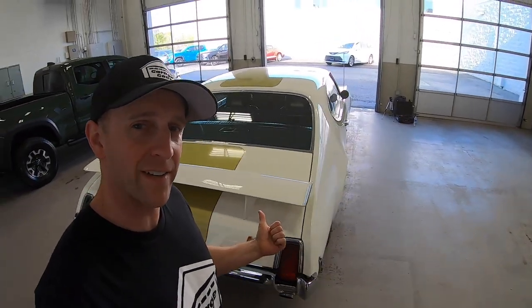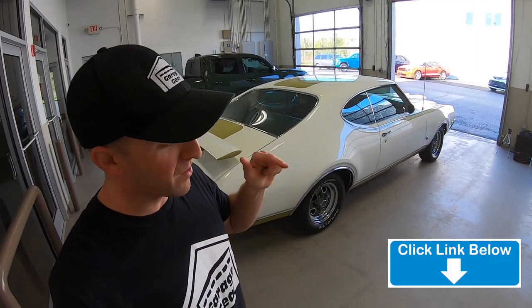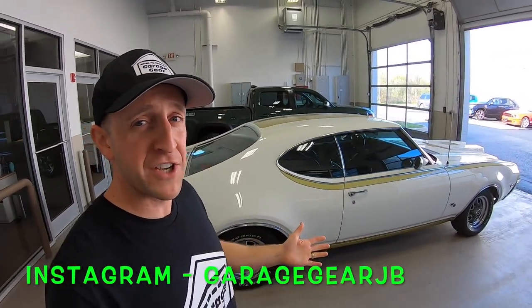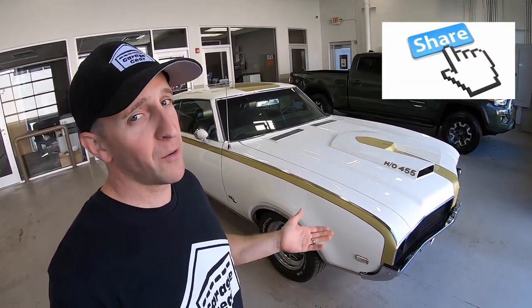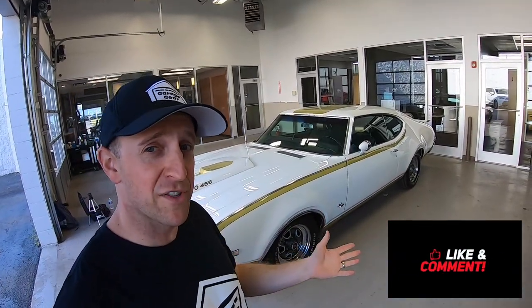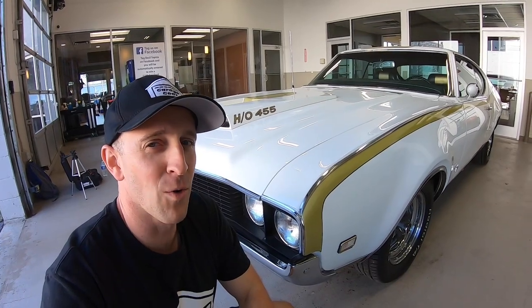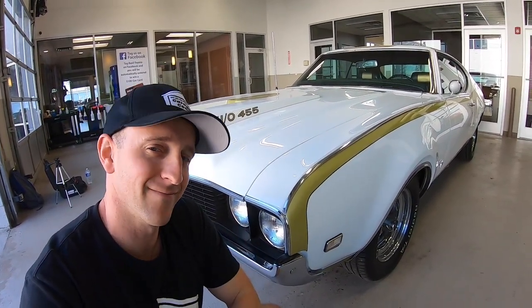Well, ladies and gentlemen, that's a good hard look at the 24th 1969 Hurst Olds to roll off the assembly line. For even more cool car reviews, check out my links down below in the description, and don't forget to follow me at garagegearjb on Instagram. Know someone that owned a Hurst Olds or desperately wanted one? Please share this video with them and help me grow this channel. If you enjoyed this video, give me a thumbs up, and if you're feeling the vibe and want to be part of the tribe, subscribe to stay up to date with everything going on here at Garage Gear. Thanks so much for watching, and I'll see you in the garage.